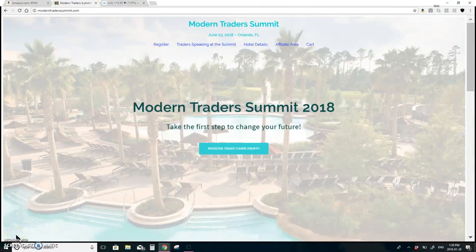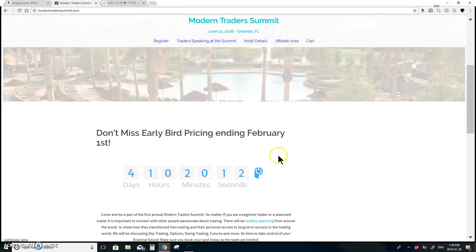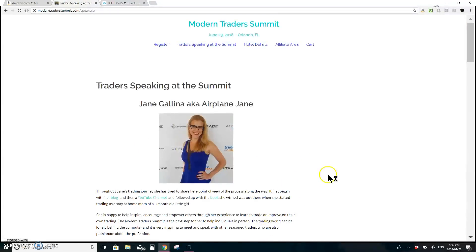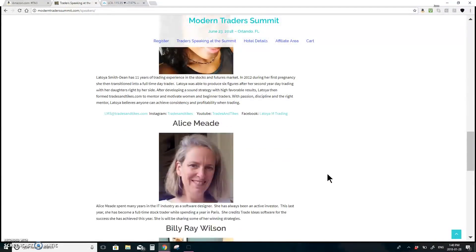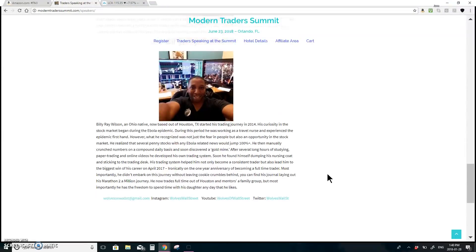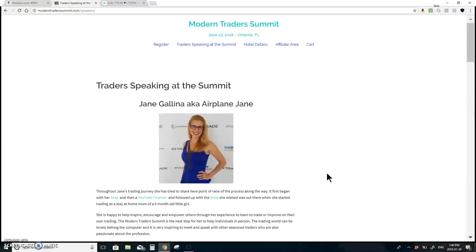Happy Sunday guys. I'm hosting the Modern Traders Summit 2018 in Orlando, Florida, June 23rd. I want to start with this because the early bird pricing is ending this Thursday, February 1st. Definitely check it out if you're interested — you can click here for the speakers: myself, Stephanie Cameron, Anka Metcalfe, Latoya Smith-Dean, Alice Mead, Billy Ray Wilson, and a couple others I'm still waiting on bios for. Just go right there to register.